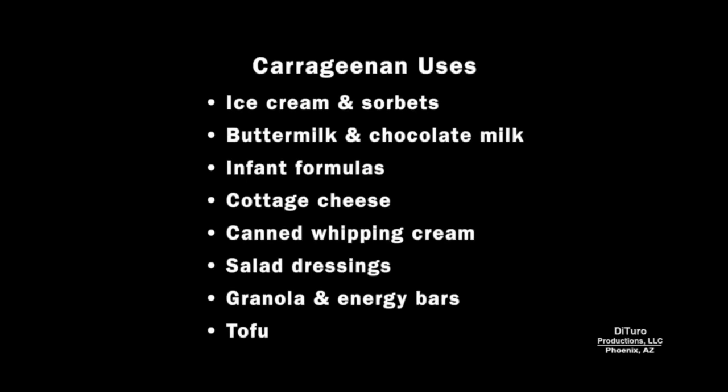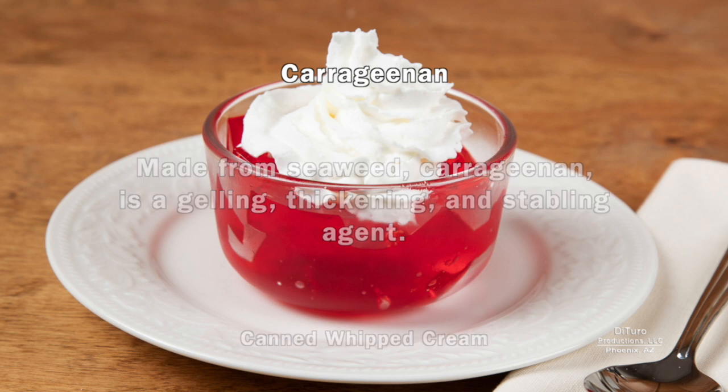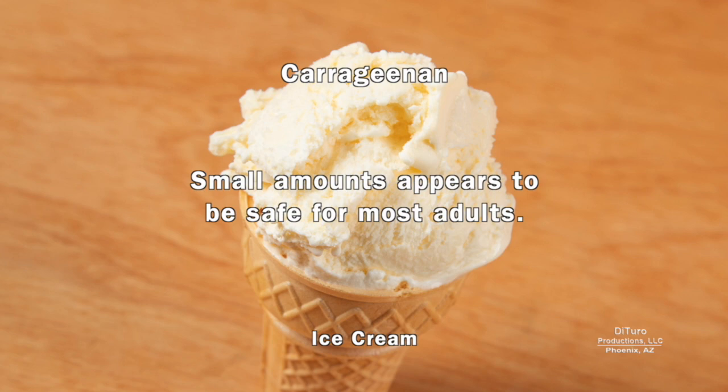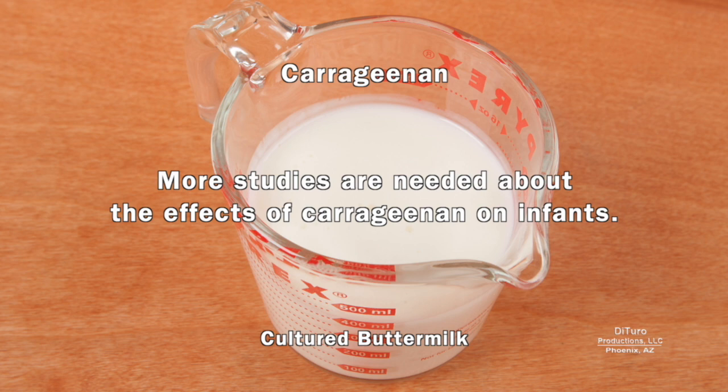Carrageenan is a common ingredient in processed dairy products like ice cream and cottage cheese. It's also used in infant formula, salad dressings, and many other products. Made from seaweed, it's a gelling, thickening, and stabilizing agent. Small amounts appear to be safe for most adults, but it may cause or increase gastrointestinal problems in some people. More studies are needed about the effects of carrageenan on infants.